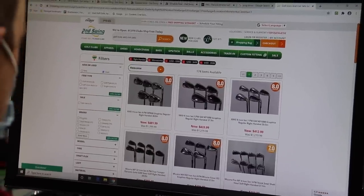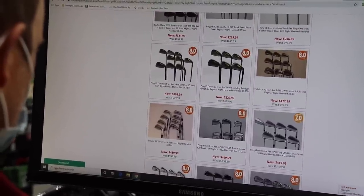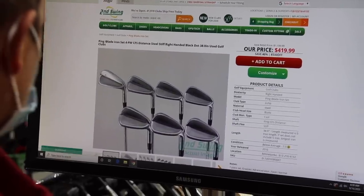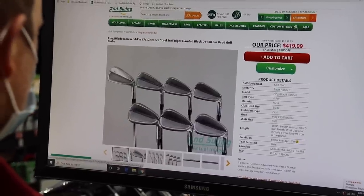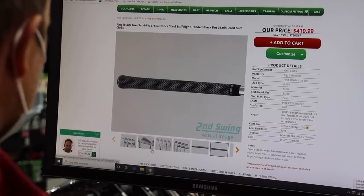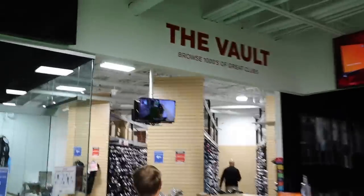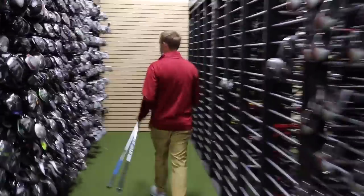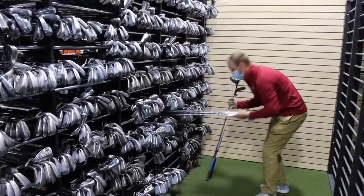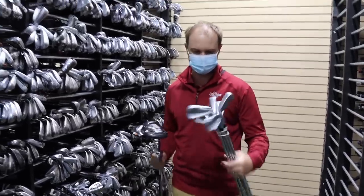With the filters applied, he finds a few options within his budget. He spots a Ping Eye Blade set — four through pitching wedge, stiff flex, standard length — and it looks like a pretty good deal. He notes the SKU number and heads to the vault to find the set. After searching through the Ping iron sets in the vault, he finds it: Ping Eye Blades, four through pitching wedge, at $419.